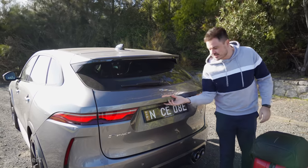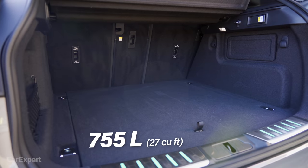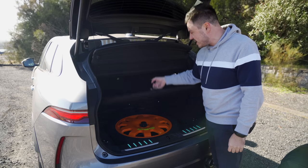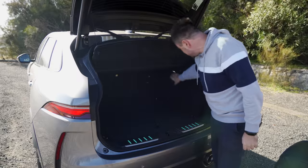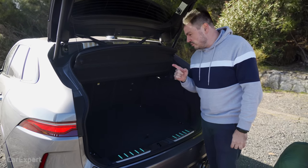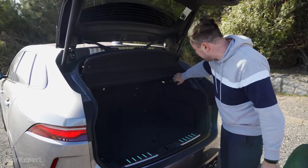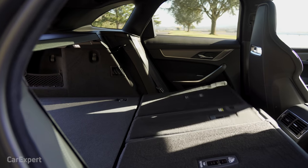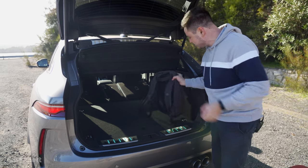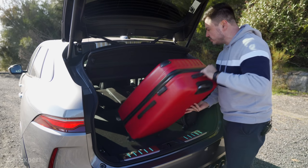Let's talk cargo space. You get a powered tailgate. In its standard form, you have a little over 750 litres of cargo space. Beneath the cargo floor, you get a very orange space-saver spare tyre, hooks on the sides and a 12-volt outlet. One flick of the optional levers drops the second row and expands the space to around 1,800 litres — it is a pretty functional space.